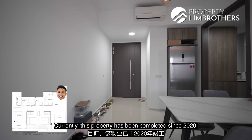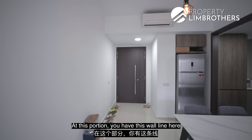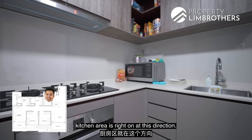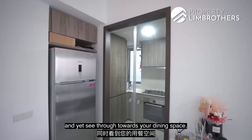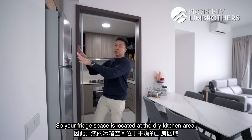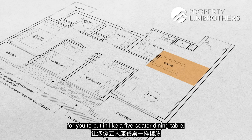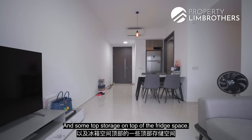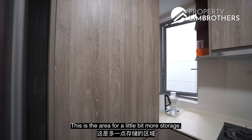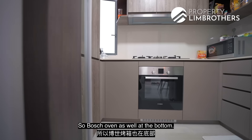This is the entrance foyer. The property has been completed since 2020 and we're still within the defects liability period at the point of filming. Along this wall, you can create a shoe cabinet up to about this level. The kitchen area is at this direction — there's a sliding panel that allows you to close and yet see through towards your dining space. It's a combination of dry and wet kitchen: your fridge space is at the dry kitchen area. The layout allows a five-seater dining table and the kitchen itself is U-shaped in fashion. There's storage for your washer-dryer, and a Bosch oven at the bottom, with a ventilation window reserved at one area.